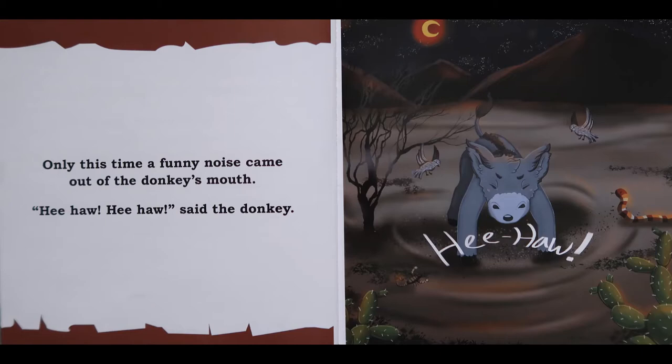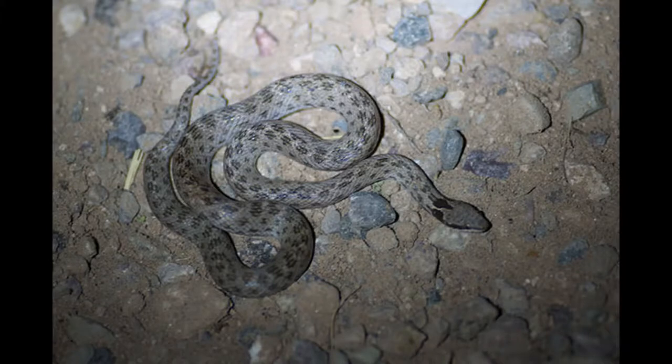Only this time, a funny noise came out of the donkey's mouth. Hee-haw! Hee-haw! said the donkey. The sound scared the little donkey. It scared the birds and all the animals that were around him in the desert. It even scared Mr. Snake, who didn't look so friendly.